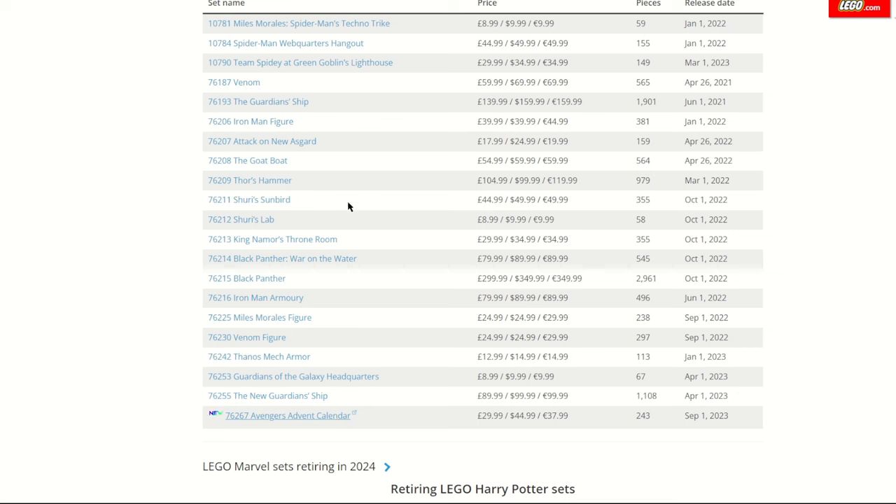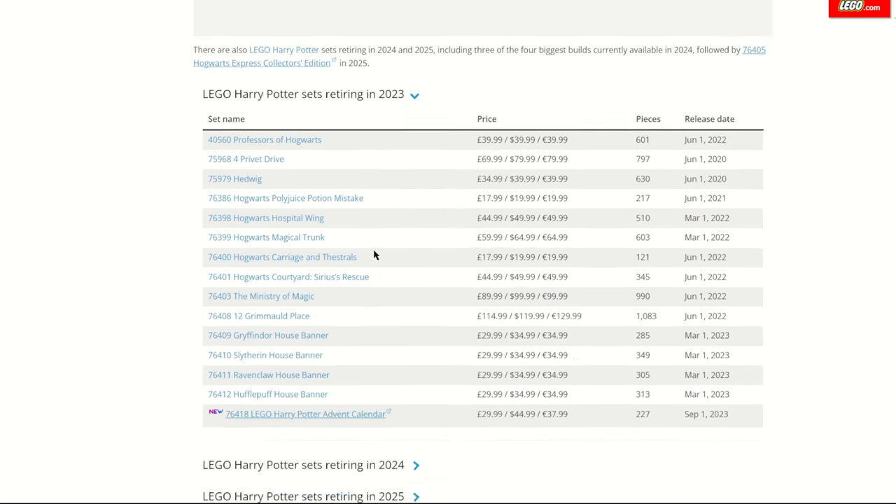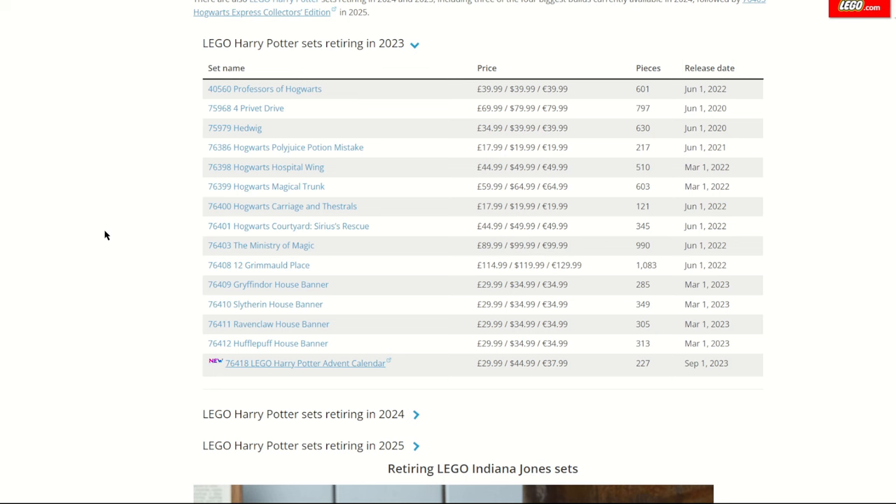I'll leave the list at the top of the description if you want to check any of these out in greater detail. The advent calendar that's just come out is retiring as they always do. Harry Potter is a theme I'll spend a bit more time on, as there are some interesting rumours for next year — one linking closely to 4 Privet Drive where we're expecting to get Hedwig on the sign. This won't be a minifigure scale set; I assume it'll be a nice display set with the road name and a decent-sized Hedwig on top.